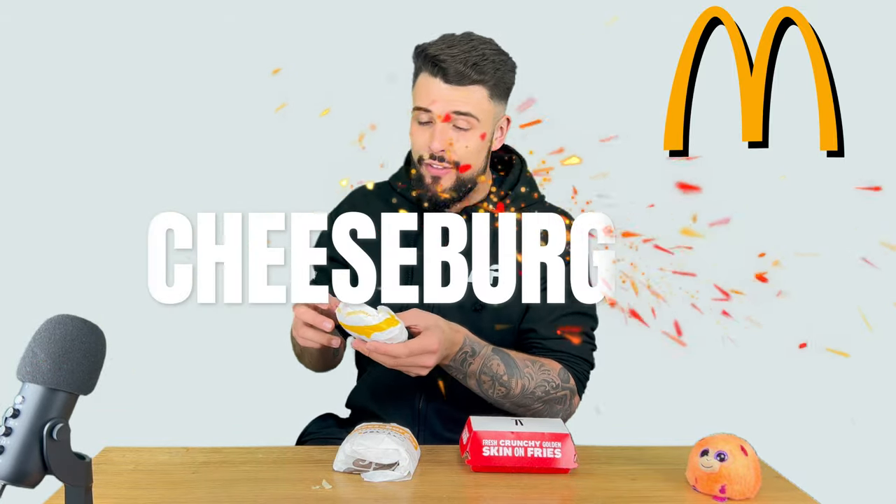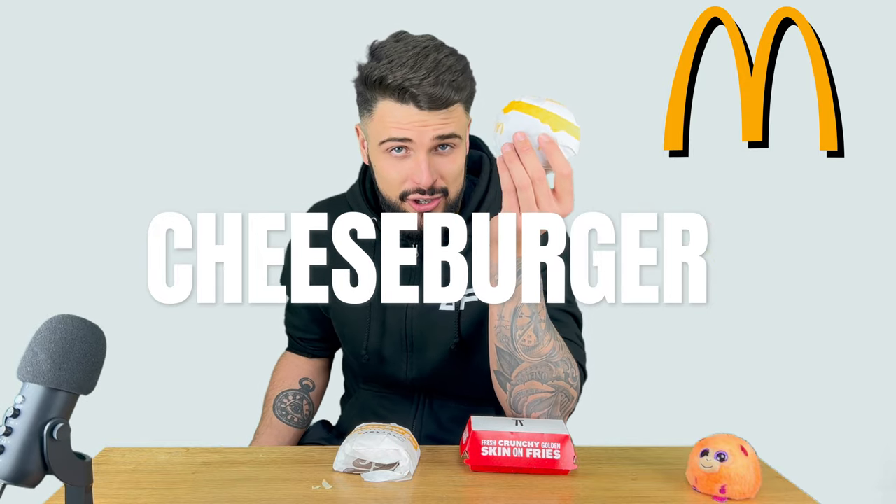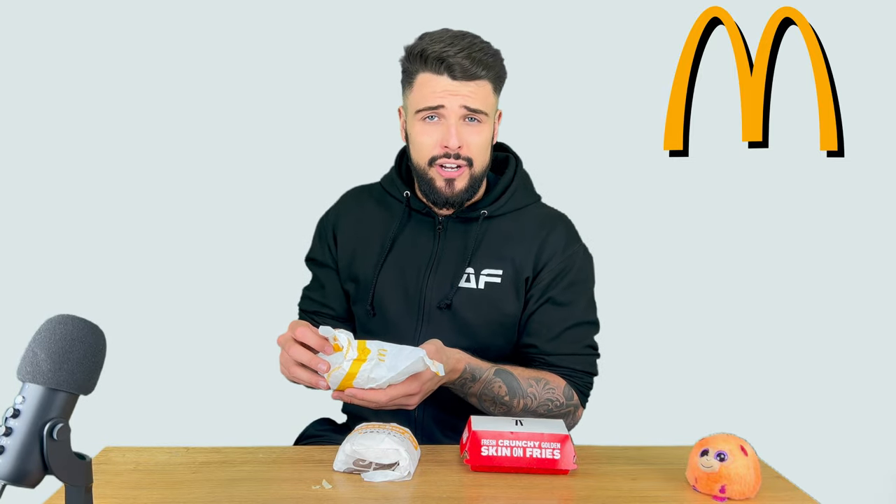Moving on to the next most expensive — we've got the standard McDonald's cheeseburger. This has gone up in price actually; it used to be 99p in the UK but now it's gone up to £1.19. So let's see if we get an extra 20p worth of stuff inside this cheeseburger.